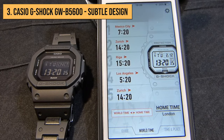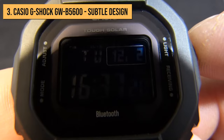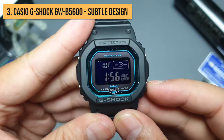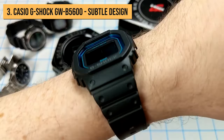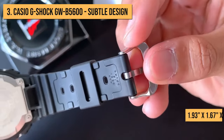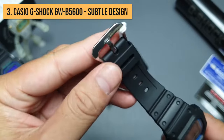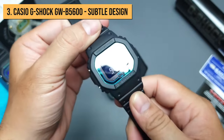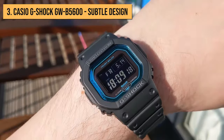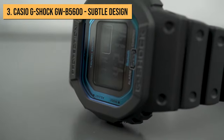Besides all this, you can also record your location on a map and set up to 5 events in the calendar. The watch will use a red diode to remind you, and you'll see the text of the event in the square for the date. Overall, the GW-B5600 is nicely compact and fits even smaller wrists with its measurements of 1.93 x 1.67 x 0.53 inches. The strap, made from resin of plant origin in some variants, is the most comfortable and is one of the reasons to love the GW-B5600.